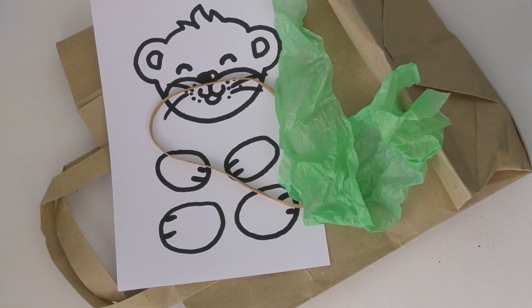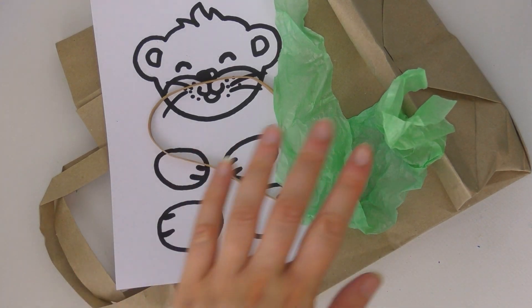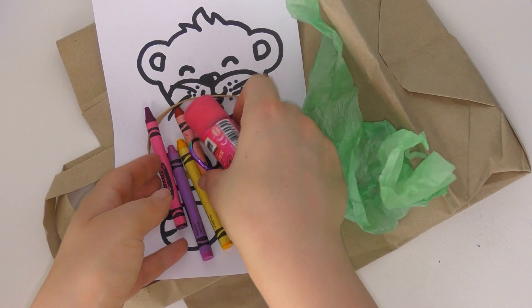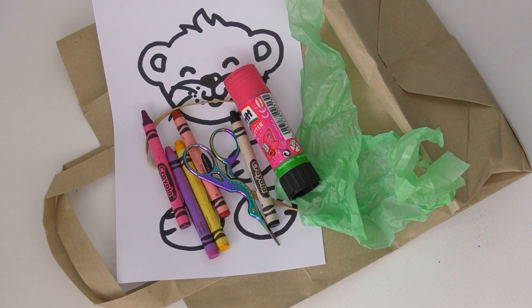So let's make a sea otter out of a paper bag. First of all, you need a paper bag, some green tissue paper, an elastic band, and the otter parts — which you can get in the craft bag from Bournemouth Library, or you can draw them yourself.